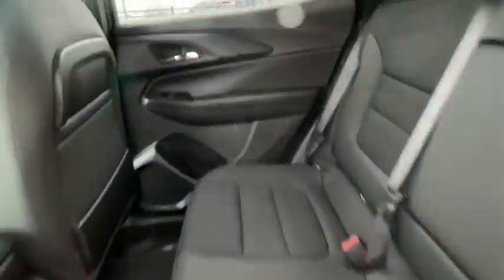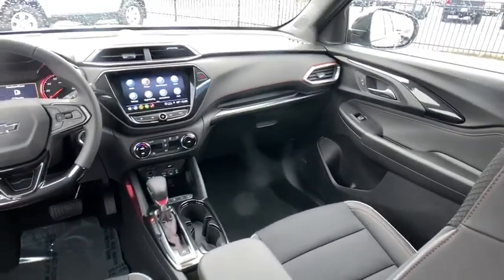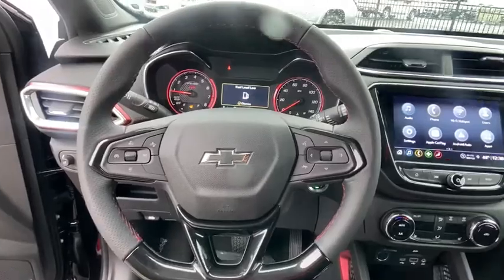Heated front seats, fog lights, security system, power windows, trip computer, rear window defroster, panic alarm, tachometer, auxiliary power outlet, brake assist.